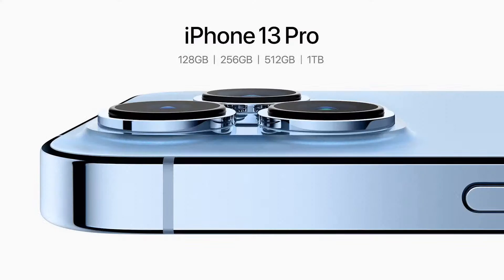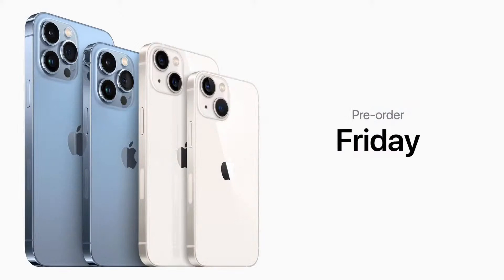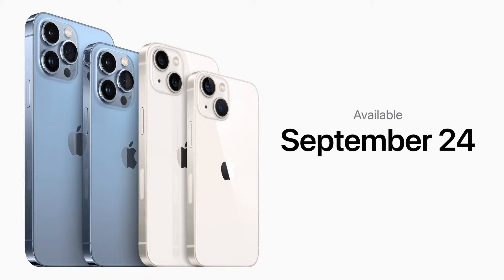The 1TB joins our 128, 256, and 512GB storage options. You can pre-order all four new models of the iPhone 13 family this Friday, September 17, and they will all be available on September 24th.